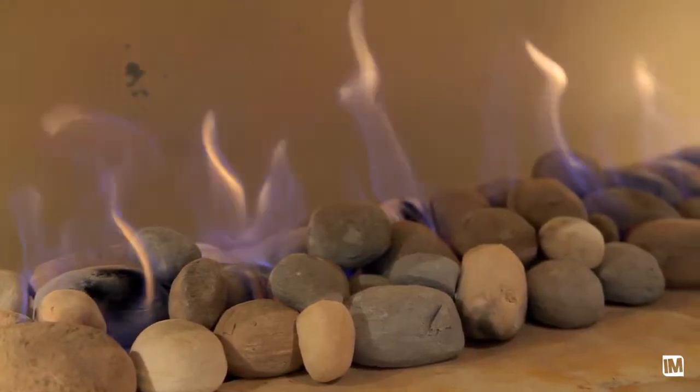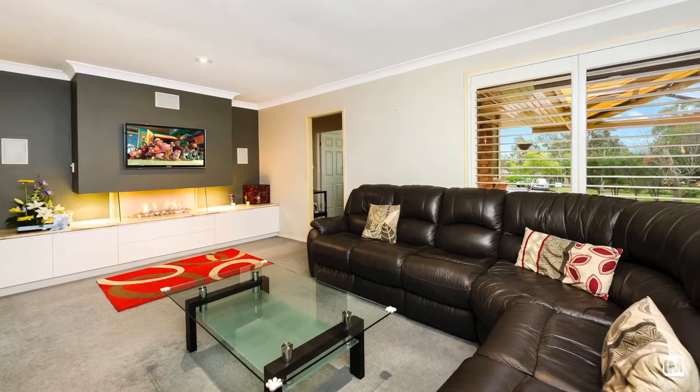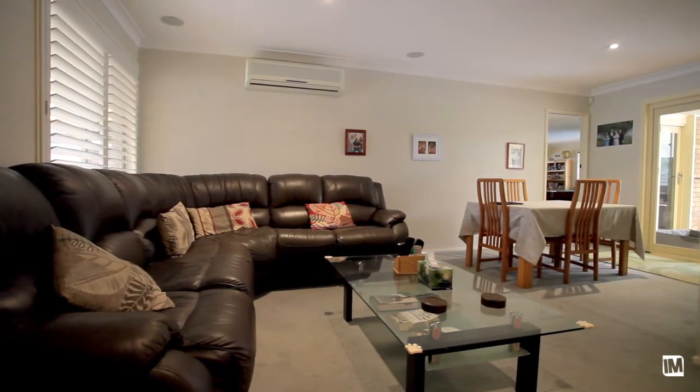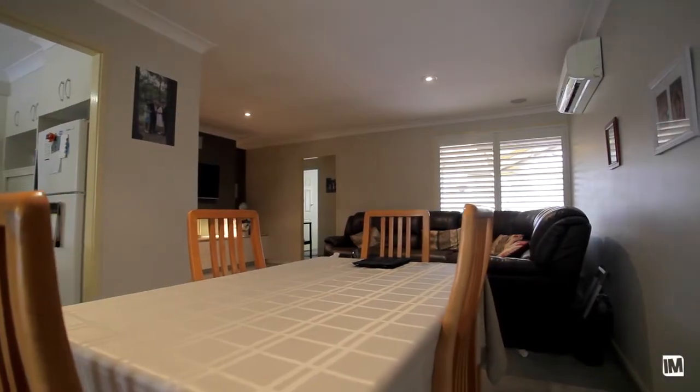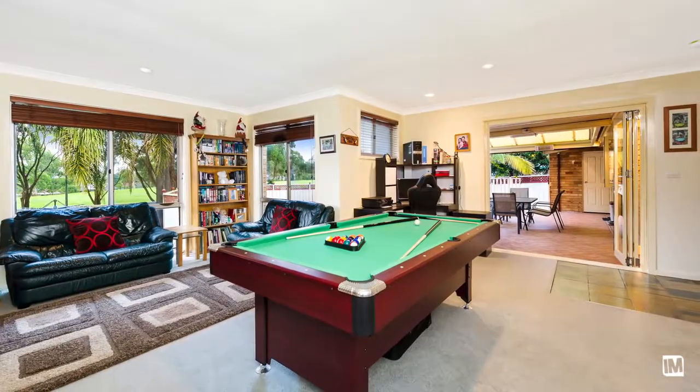As you enter, you'll feel your excitement levels rise as you notice this fully renovated property offers living space which will cater for the whole family, comprising of an L-shaped lounge and dining plus a massive rumpus with enough room for a pool table.